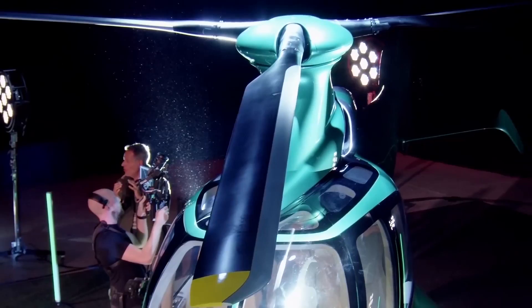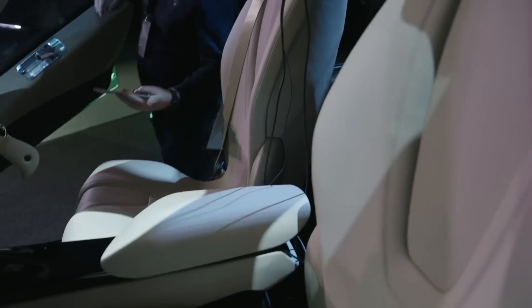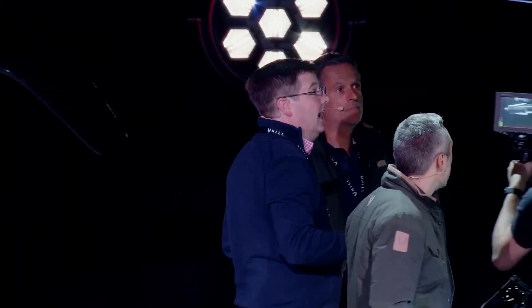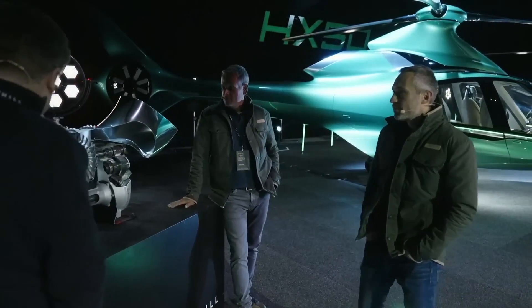Unlike helicopters designed for fleet operators, the HX-50 is specifically crafted for private owners seeking a personalized flying experience. Each owner is invited to Hill's UK factory, where they collaborate with a team of engineers to build their dream helicopter, with the option to assemble up to 51% of the aircraft under professional supervision.